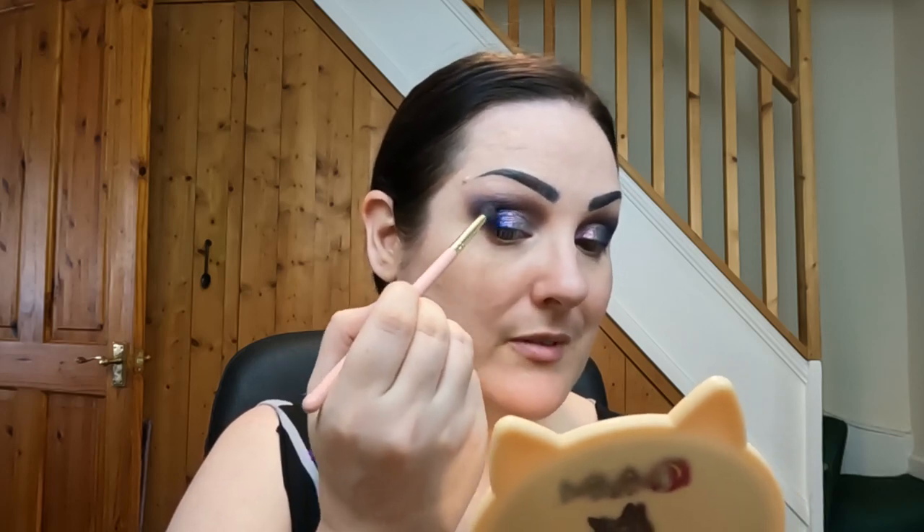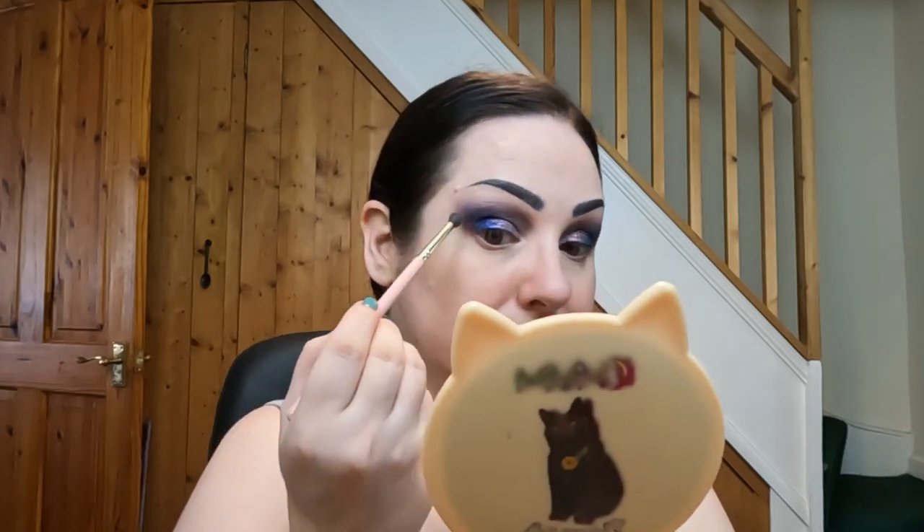The reason I wanted to try this today is because I wanted to try the formula before Amy's palette got here, just to give me an idea of what to expect. If this is anything to go by, I am going to absolutely love it because this is stunning. I'm loving how this is looking. I'm going to quickly just clean up my under eyes and then we'll crack on with some face products.